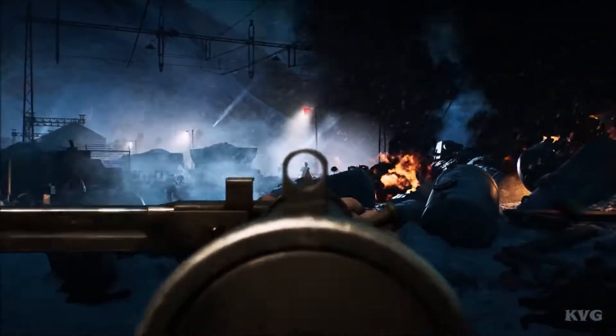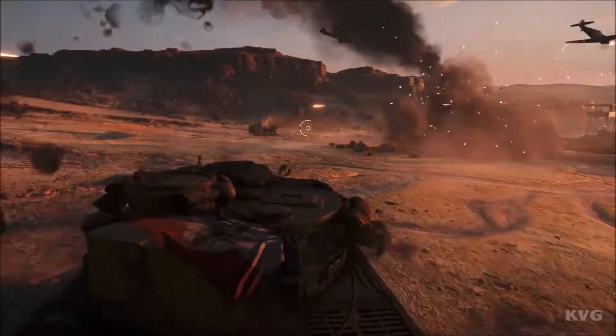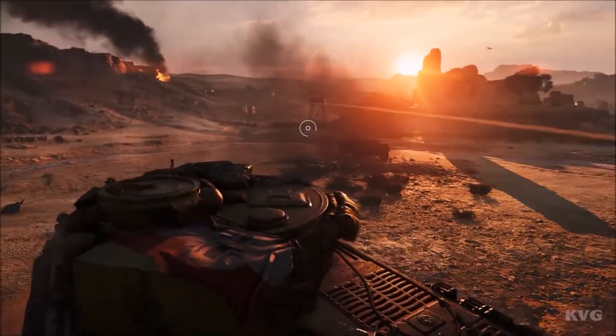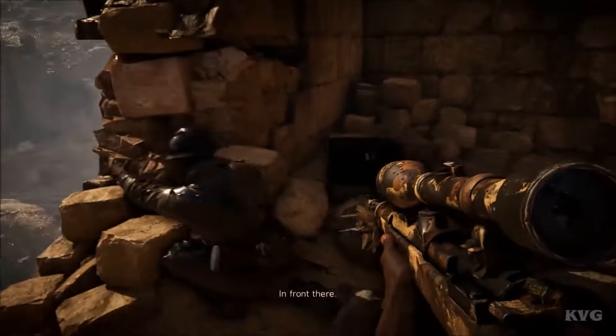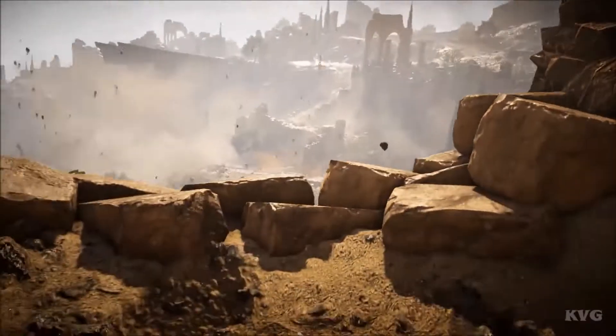Number 18: Battlefield V. In comparison to its predecessors, Battlefield V has one distinct advantage: ray tracing. With ray tracing enabled, the dramatic lens flares and larger-than-life explosions blast off-screen. But you'll need a very powerful machine to display all of those reflections. Simply said, if you're running Battlefield V with ray tracing and maintaining constant frame rates, your machine is insanely powerful.